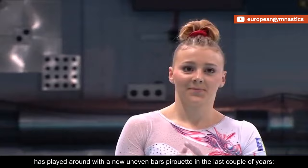French gymnast Lorette Charpy has played around with a new uneven bars pirouette in the last couple of years. It consists of a pike sole circle backward with two turns to handstand.